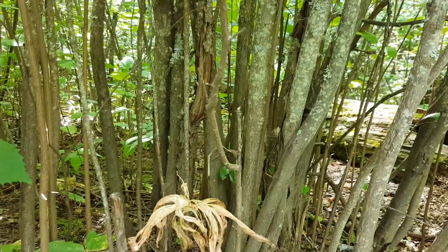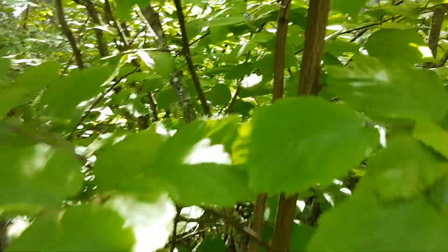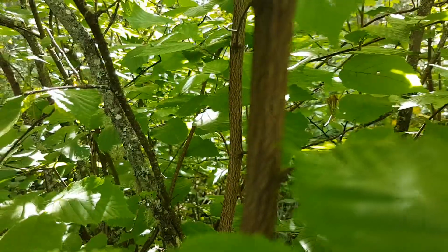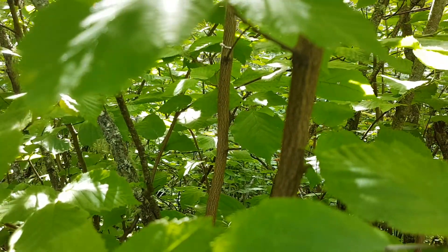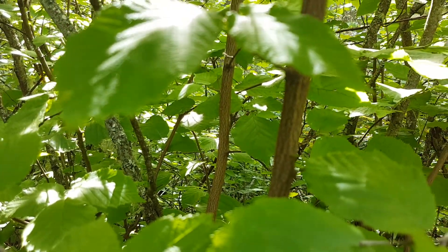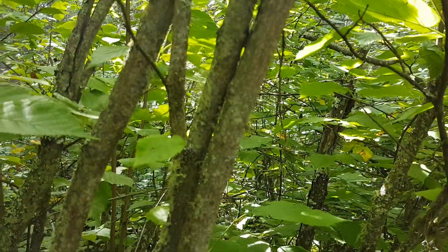The bark is fairly nondescript — it's brown, with some lichen growing on it giving it more coloration. It does tend to get a kind of grooved, textured appearance on some of the younger stems, and then as it gets older it turns more gray.